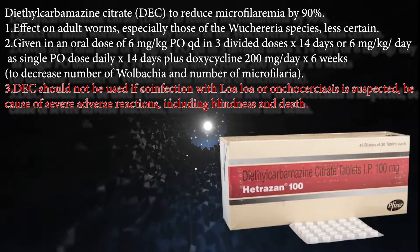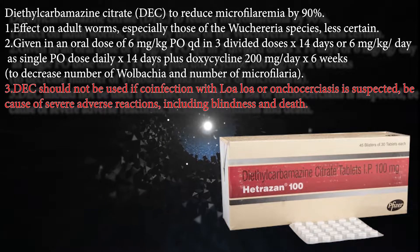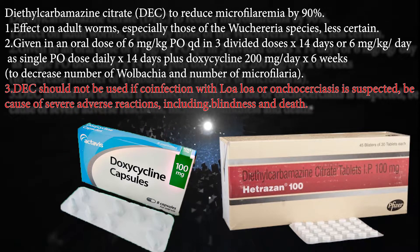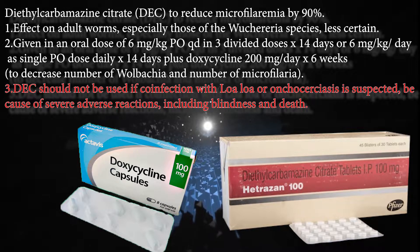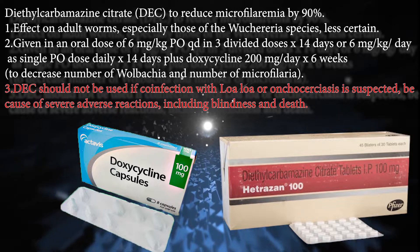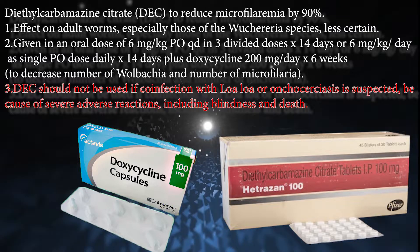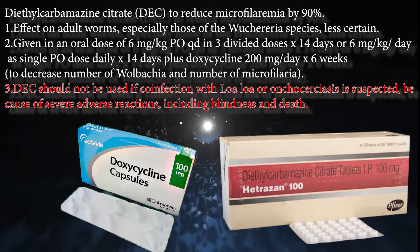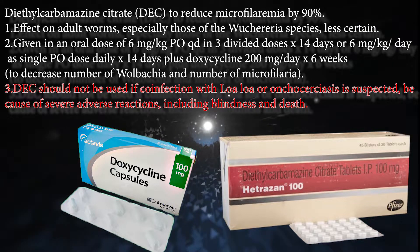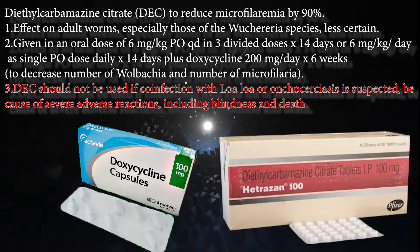Diethylcarbamazine citrate (DEC) reduces microfilaremia by 90%. Its effect on adult worms, especially those of the Wuchereria species, is less certain. DEC is given orally at 6 mg/kg per day in 3 divided doses for 14 days, or as a single daily oral dose for 14 days plus doxycycline 200 mg/day for 6 weeks to decrease the number of Wolbachia and microfilaria.